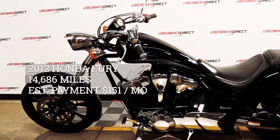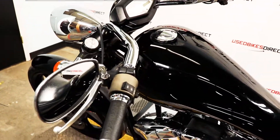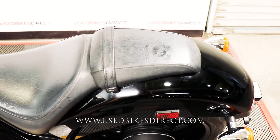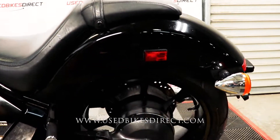Hey guys, Nick here at Used Bikes Direct taking a look at this 2012 Honda Fury. Hop on the website usedbikesdirect.com so you can see those detailed photos and specs. Give us a call or shoot us a text with any questions: 225-292-6242.